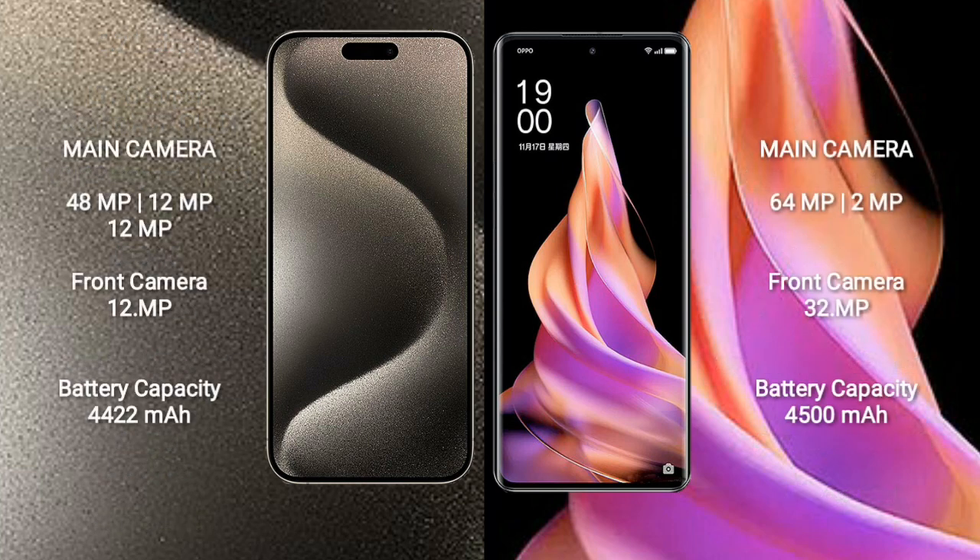iPhone 15 Pro Max features a triple rear camera setup: 48MP, 12MP, and 12MP, with a 12MP front camera. Oppo Reno 9 has a dual rear camera setup: 64MP plus 2MP, and a 32MP front camera.